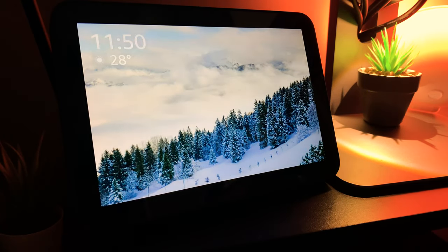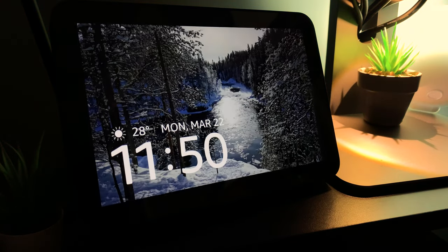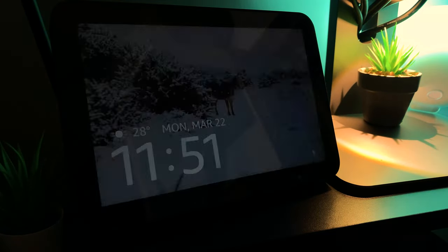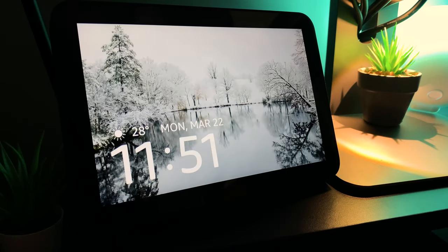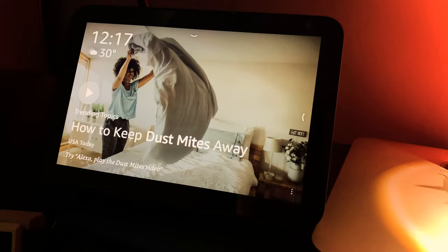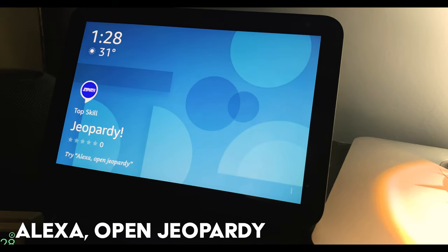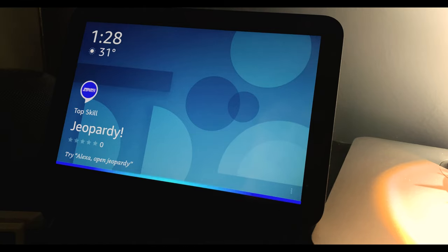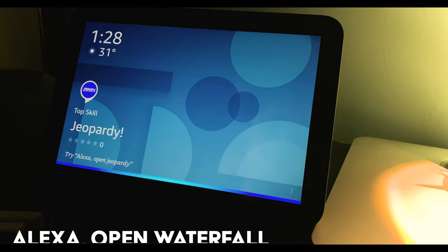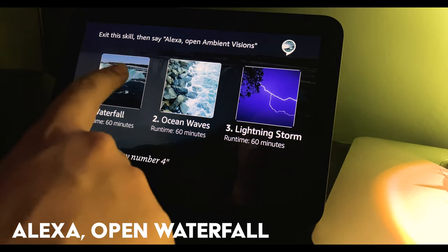At first, all it seemed to be was an oversized clock with a few interesting backgrounds — and these backgrounds, I must say, are really nice. They just fit into any environment very naturally. And then it started to magically scroll through trending topics and my recently played music. It also recommended me to play a round of Jeopardy, which was weirdly broken. So instead I asked Alexa to show me a waterfall, and she conveniently opened up ambient visuals to take me straight to Niagara.